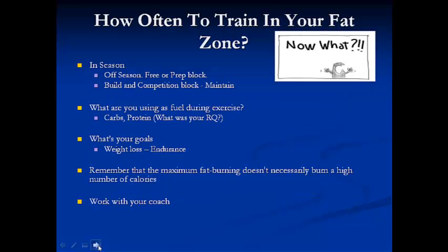How often do we train in the fat zone to develop this? That depends on a few things, including what type of season you're in. We want to do more of this lower heart rate aerobic training in the prep and off-season blocks. During the build and competition blocks, you still need to go back and maintain it. If you don't, people typically DNF races or fall way behind — because if you spend your prep time building fat-burning ability but then move into speed and power training only, you'll lose the aerobic base you developed.